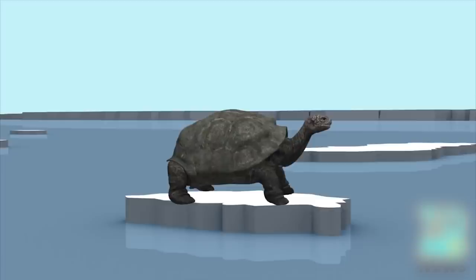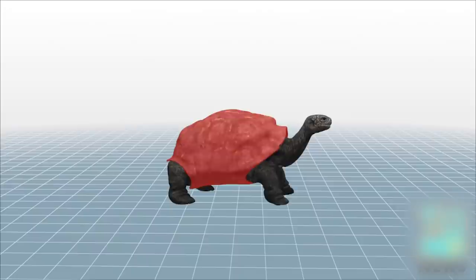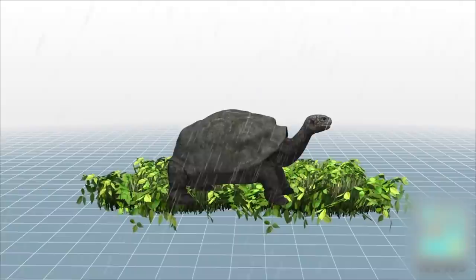The tortoises measure around 1 metre in length and have a saddleback shell. They survive on grass and leaves during the wet season, and cactus during the dry season.